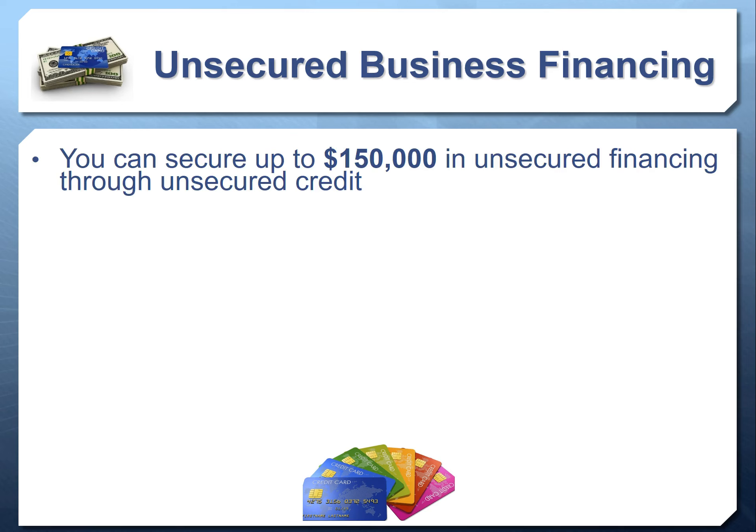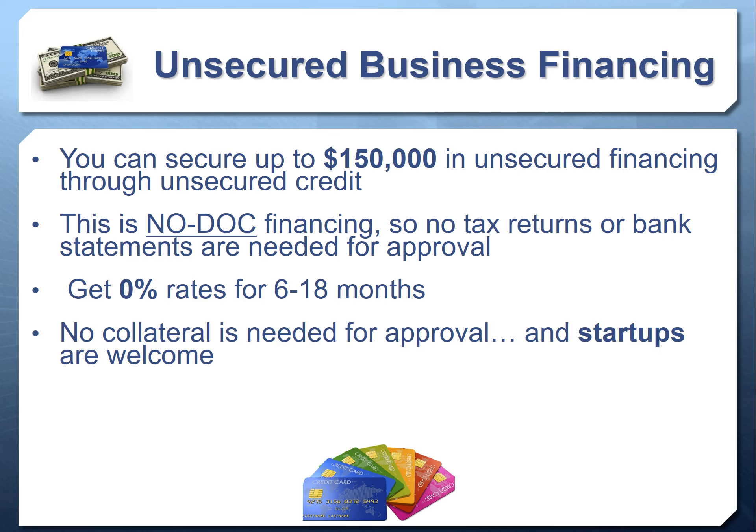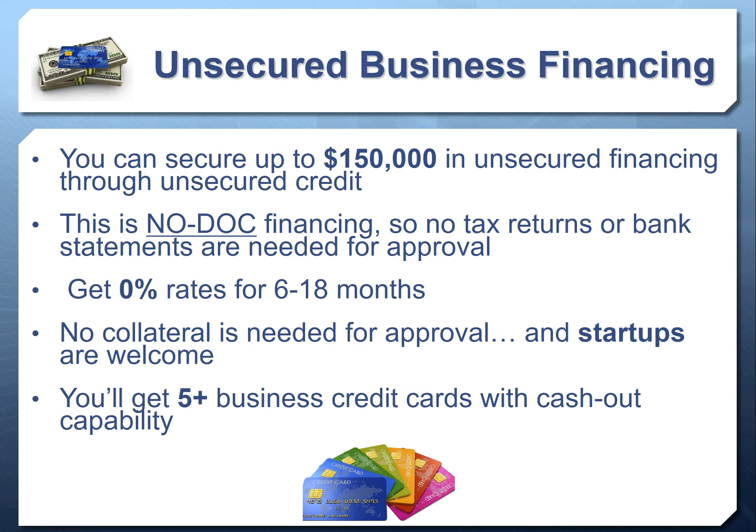Another type of financing — probably the most popular for startups or those who don't want to provide income verification — is unsecured financing. You can get up to $150,000 with no docs required — no tax returns, no bank statements — so even startups can obtain this. You can get zero percent interest rates for six to 18 months, and you don't need collateral. You'll typically get five to eight business credit cards with cash-out capability.